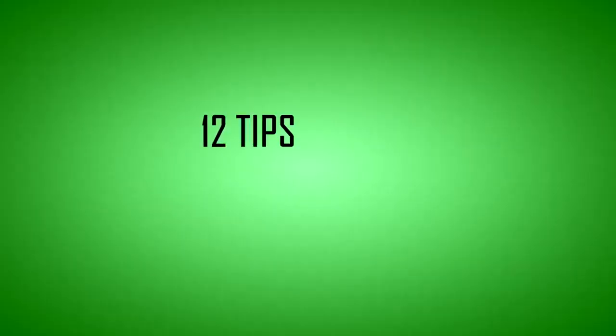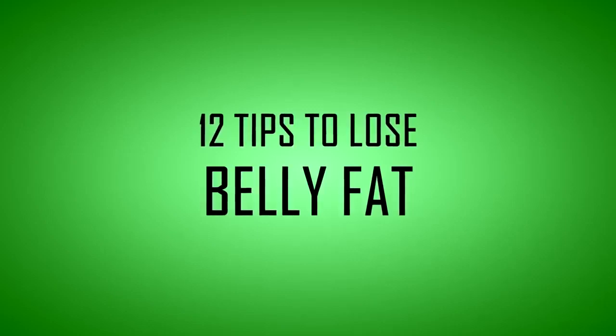Here are 12 effective tips to lose belly fat backed by scientific studies.